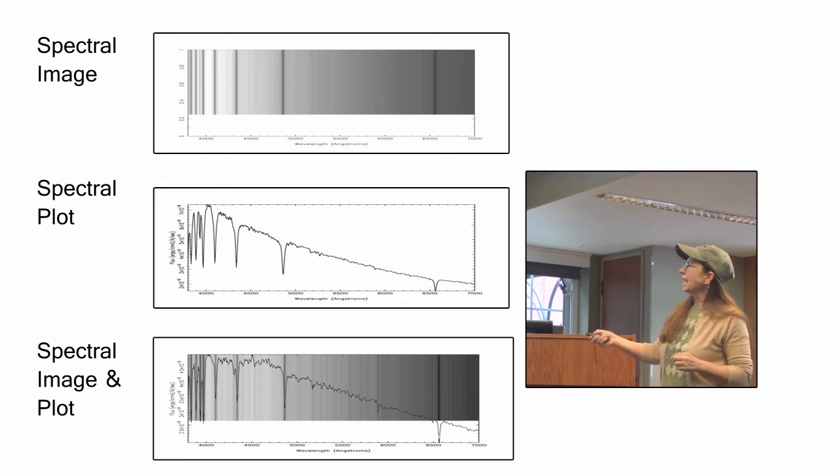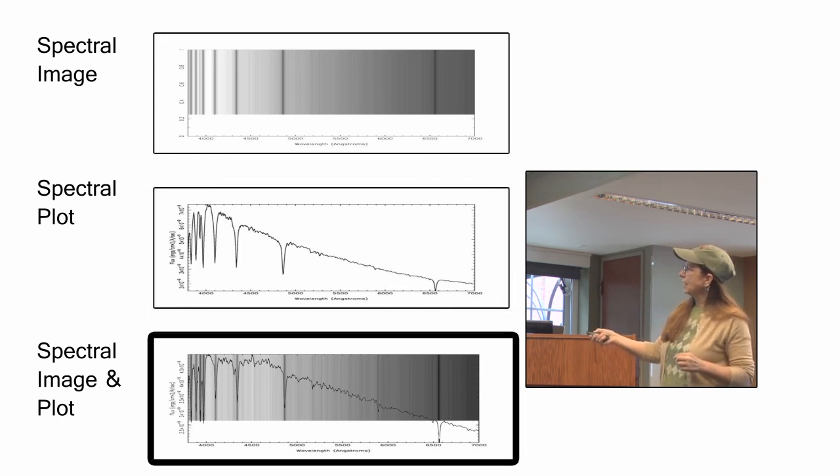You can overlay the spectral plot on top of the spectral image to see the correspondence between them.